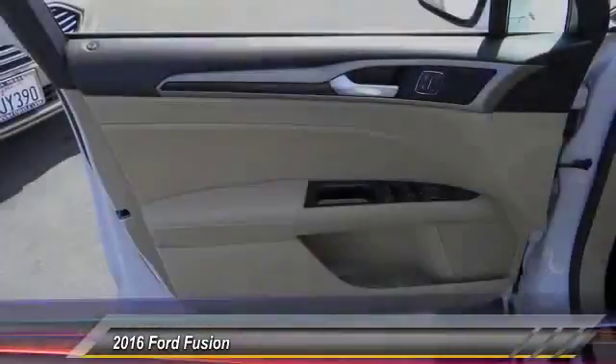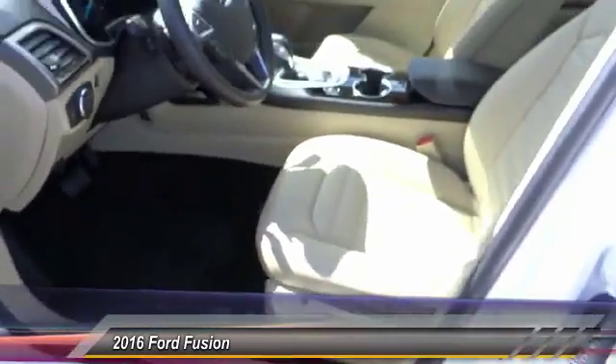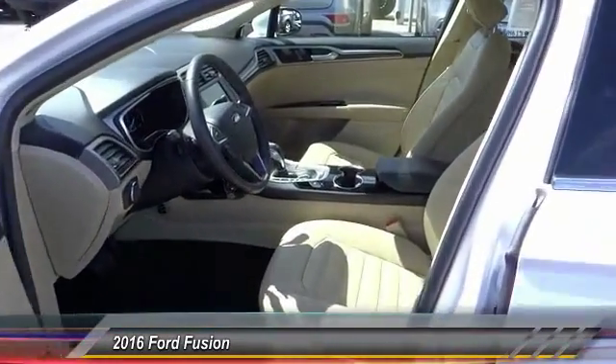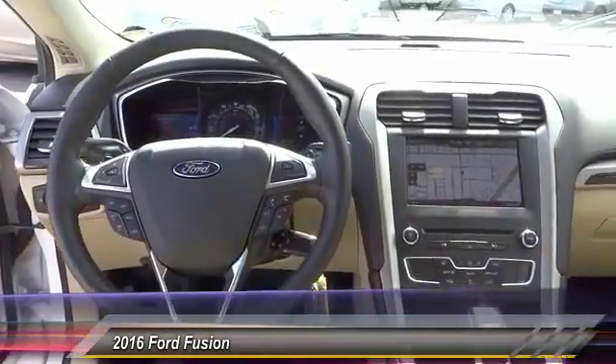backup camera, dual zone climate control, leather seats, satellite radio, power seats. If you like it online, you'll love it in your driveway — take it for a spin today.